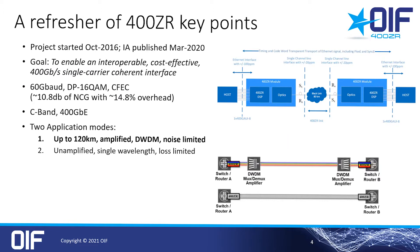A quick refresher on 400ZR: we started the project in 2016 and published the implementation agreement in March 2020. The goal was to enable a cost-effective, low-power, 400G single-carrier coherent interface. There are two application modes: first, the 120-kilometer amplified noise-limited DWDM link, and second, we also defined a spec for an unamplified loss-limited case.